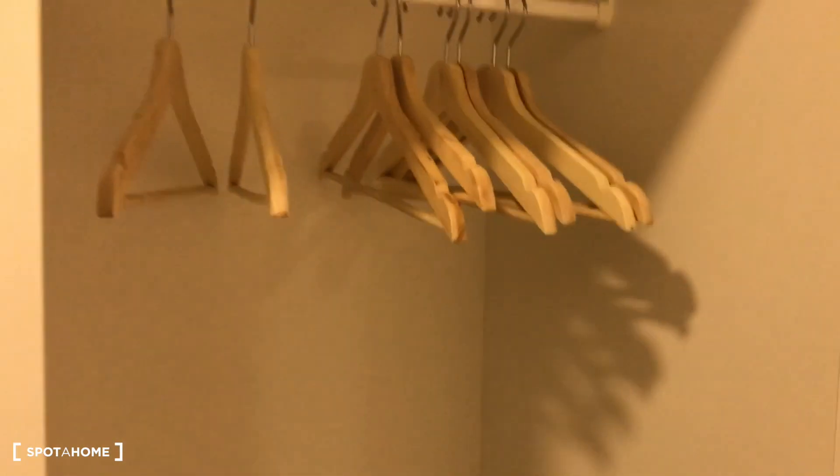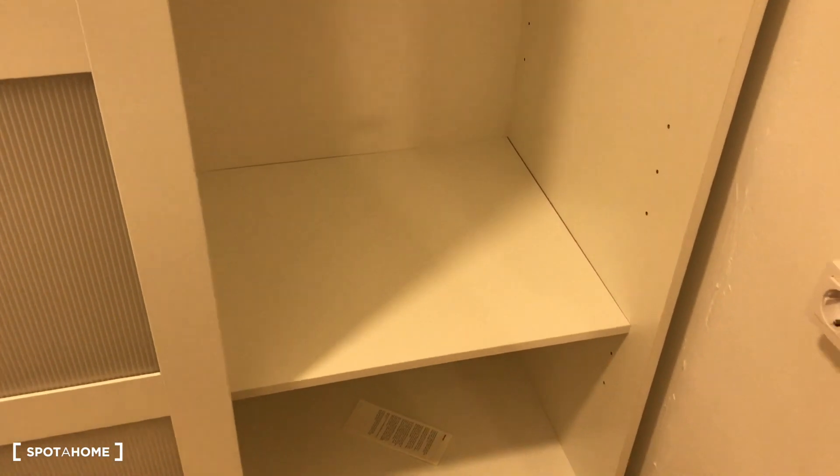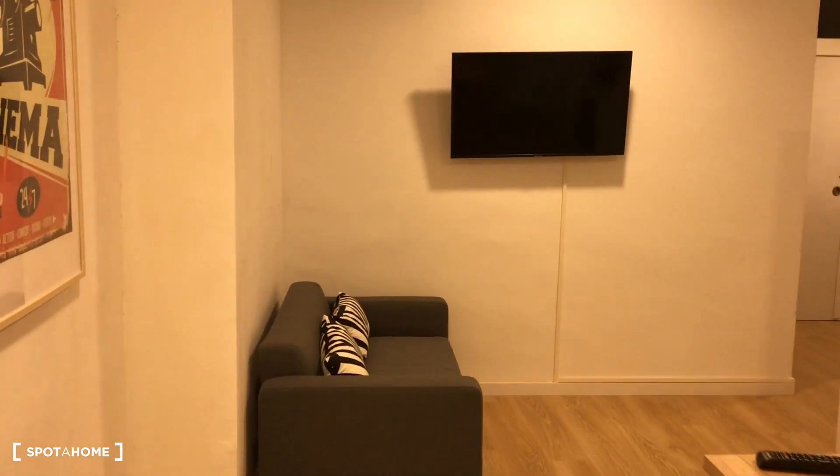Here is another door — all the closets are similar, with more space and similar space under. You have an independent key. No heating and no AC on the flat. This is the common area — we have the living room here.